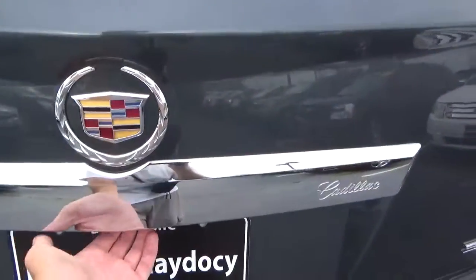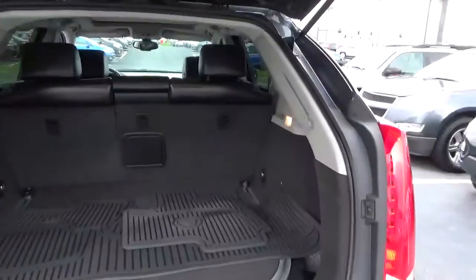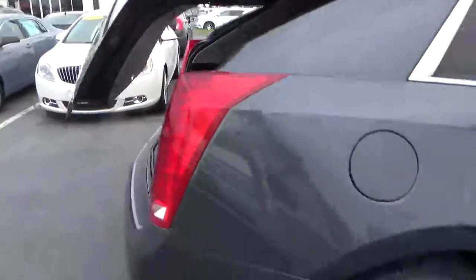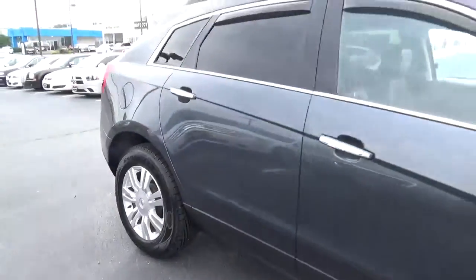Rear parking sensors, power liftgate, cargo space, alloy wheels with four wheel disc brakes.